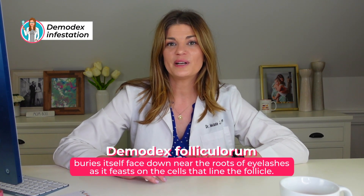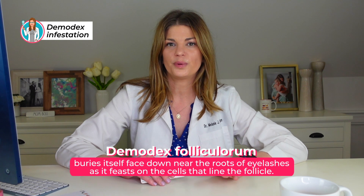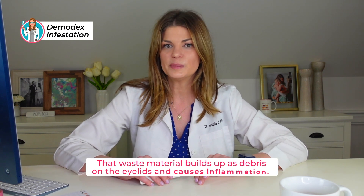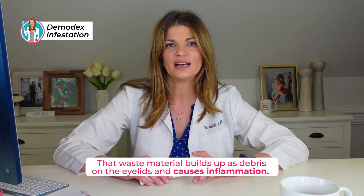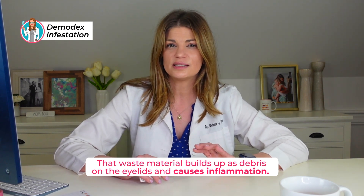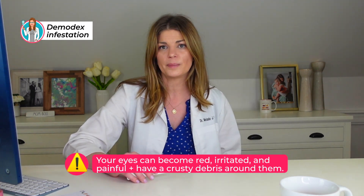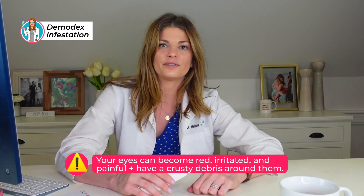Demodex folliculorum buries itself face down near the root of the eyelashes, feasting on the cells that line the follicle, and the waste material the mites produce builds up as debris on the eyelids, causing inflammation. In addition, Demodex folliculorum typically carries staph and bacillus bacteria, and the combination of the mites and bacteria causes blepharitis — a condition suffered by more than 20 million Americans. Your eyes can become red, irritated, painful, with crusty debris building up on your eyelids.